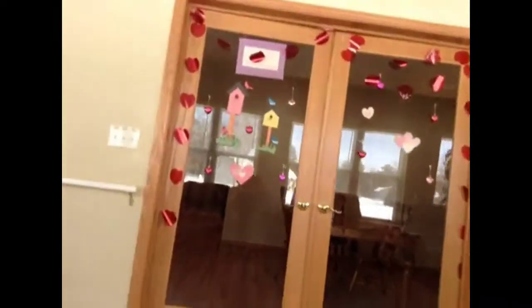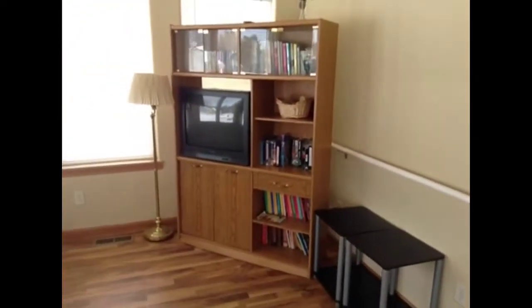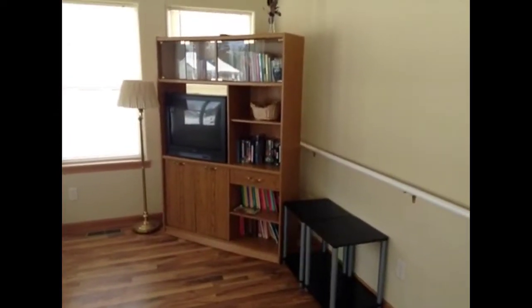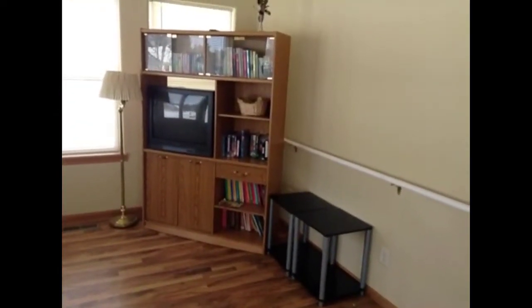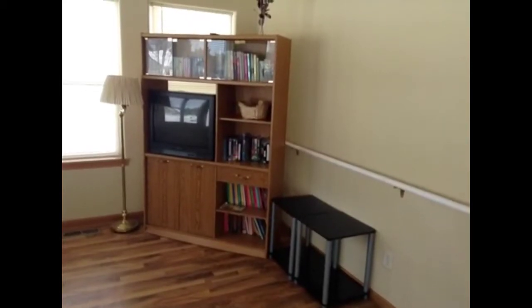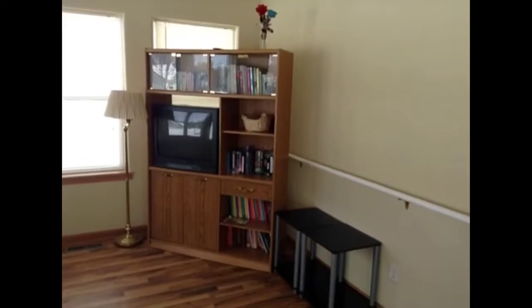Okay, we are going to start here. This is the TV stand, and there is a lamp by the TV. There is movies and books, and more books, and a basket of some sort.